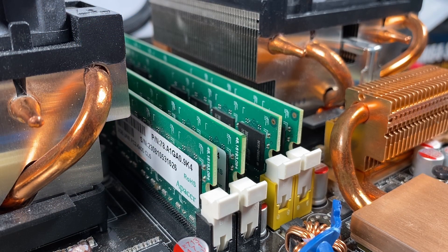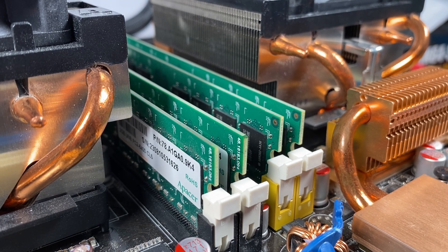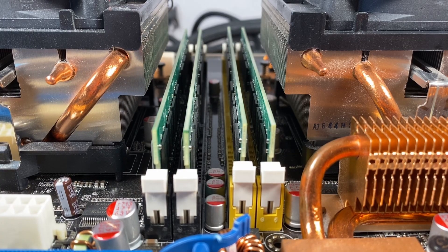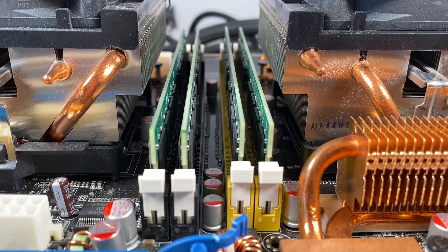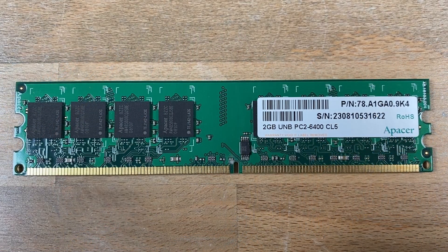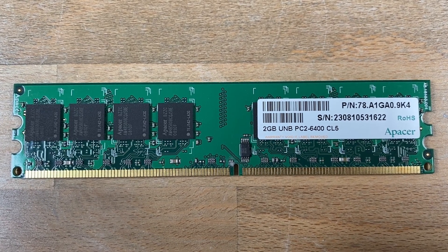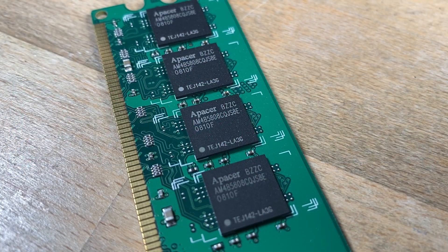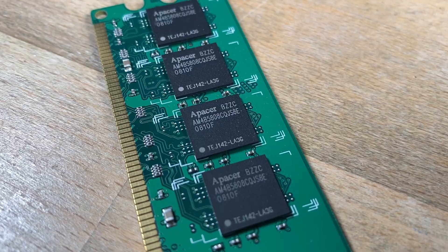Moving on to the memory — we have four slots of DDR2 in total, two for each CPU. This platform has non-unified memory access, with both CPUs having their own memory controller. Like mentioned with the Direct Connect architecture, CPUs can access each other's RAM via the HyperTransport link. Here we're running the maximum supported 8GB of dual channel in total, using four sticks of 2GB APACER DDR2-800 CL5.